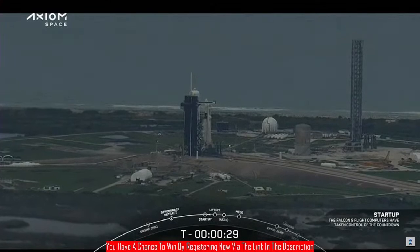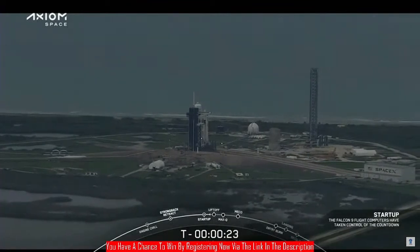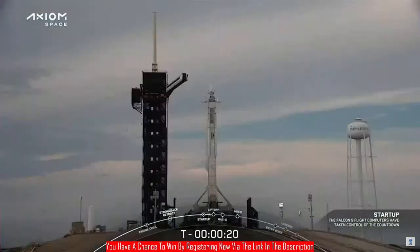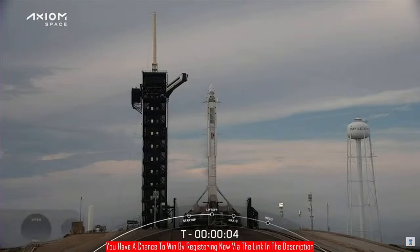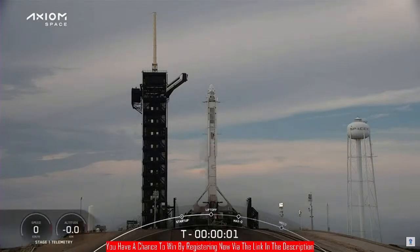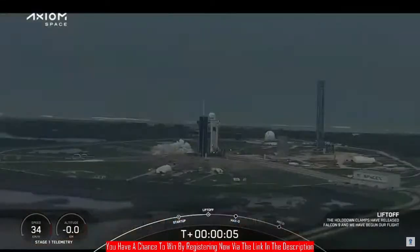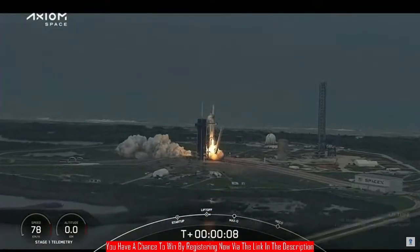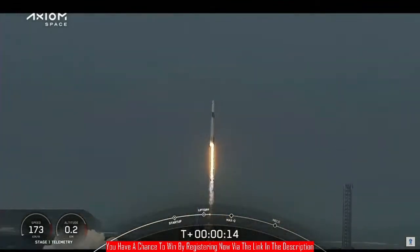T-minus 30 seconds. T-minus 15. 10, 9, 8, 7, 6, 5, 4, 3, 2, 1 — engines full power, and liftoff Falcon 9! Go Axiom. Together we expand what is possible in low Earth orbit. Ad Astra and Godspeed AX2.